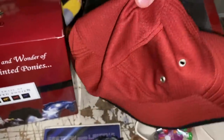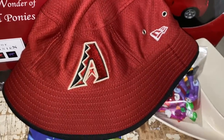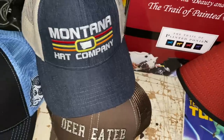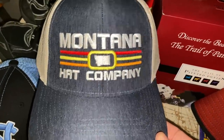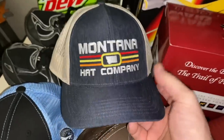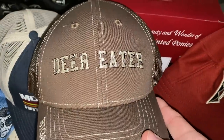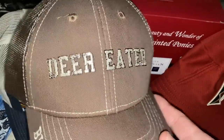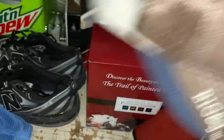Some hats going out — a New Era Arizona Diamondbacks bucket hat, accepted an offer of $13 plus shipping. And I think it's a viewer sale here — pretty sure Eric, you're a viewer — who picked up the Montana Hat Company hat for $8 plus shipping, and the Deer Eater hat for $12 plus shipping. Eric, thank you very much — we'll combine those and get some shipping back to you.